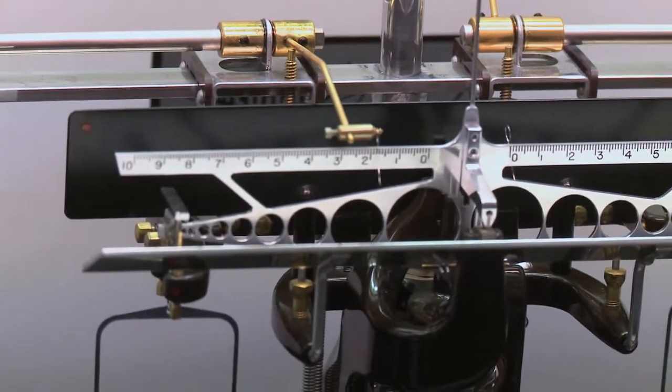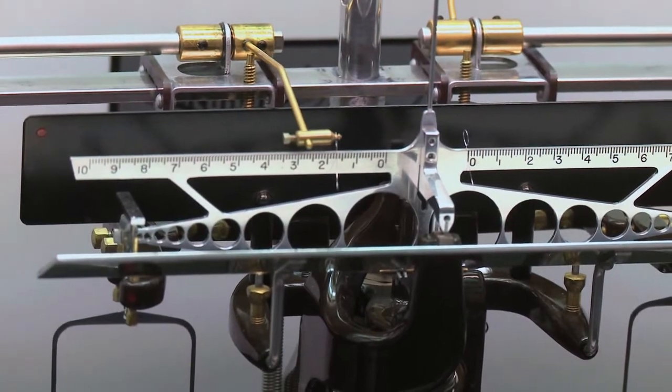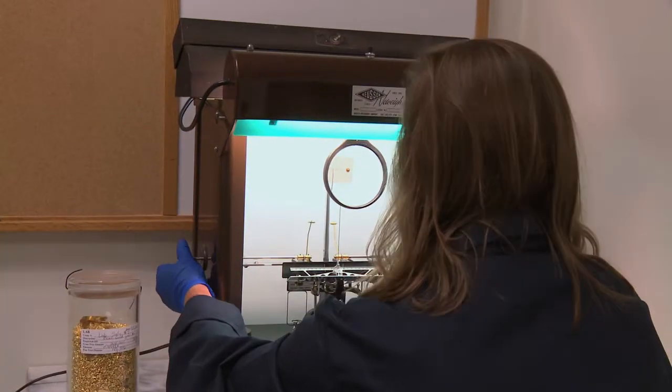It's important because we're actually certifying to the American public that the coins they buy from the government are the purity that we say they are, and we do guarantee the weight of the metal in troy ounces and the alloy composition.